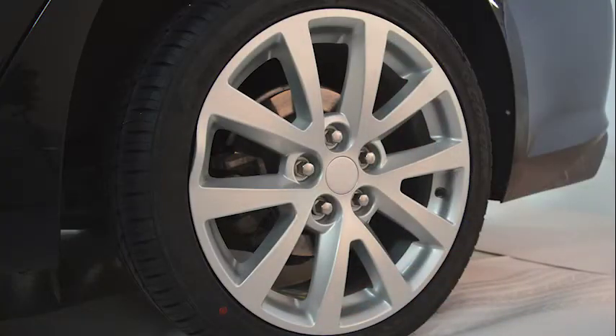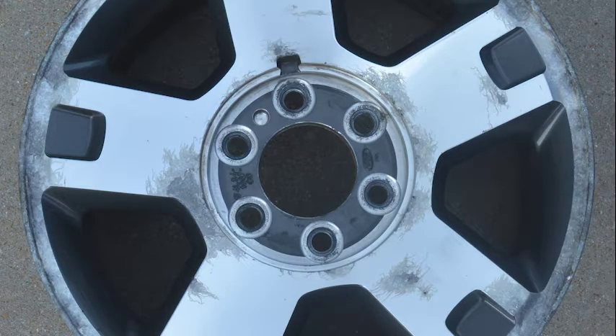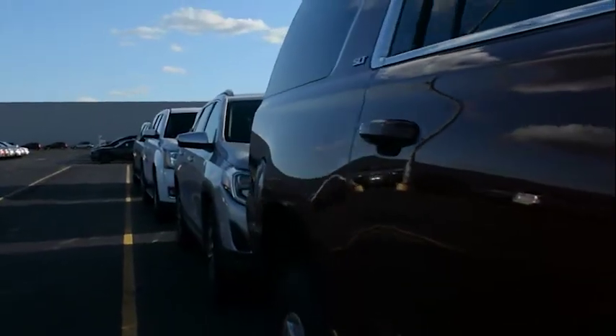Some of the things that DentWizard does: automotive wheel repair — that can be from smacking a pothole and bending the wheel itself. We're capable of straightening that, curb damage, and corrosion. On a day-to-day basis, I show up to my dealership, I have a route, and I walk the lot to find my work.